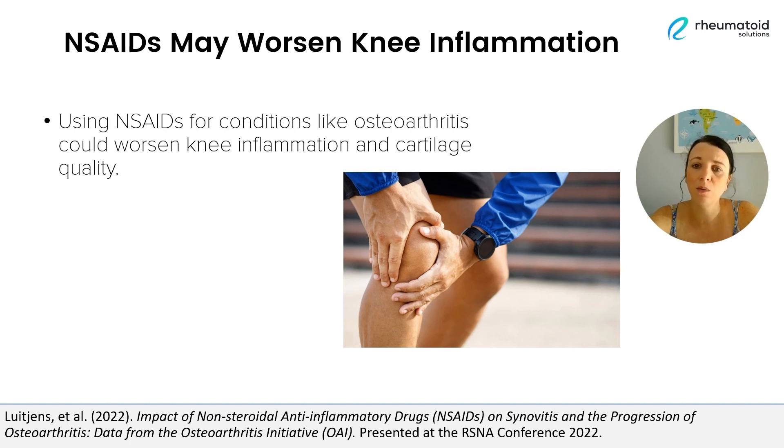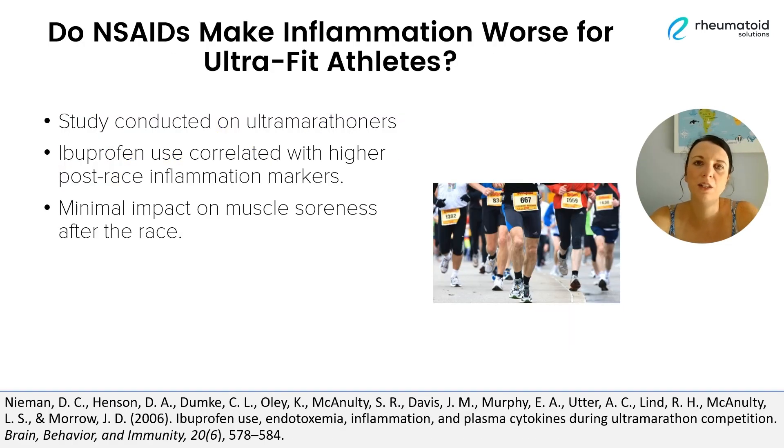And in fact, within this study, regular users of NSAIDs were found to have worse cartilage quality than those who didn't use them at all. And this effect isn't just limited to those with underlying inflammatory conditions or existing knee inflammation, as we can see with this next study. This study looked at a group of ultramarathon runners and explored how NSAIDs might play a surprising role in their performance.